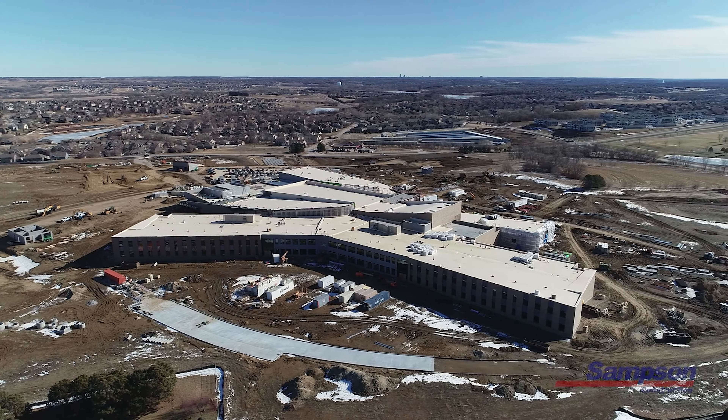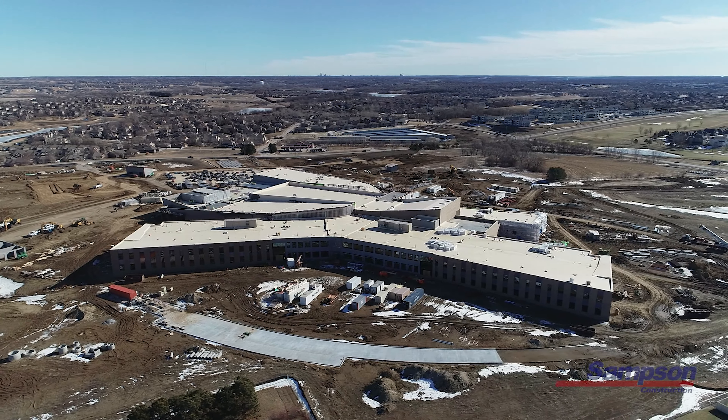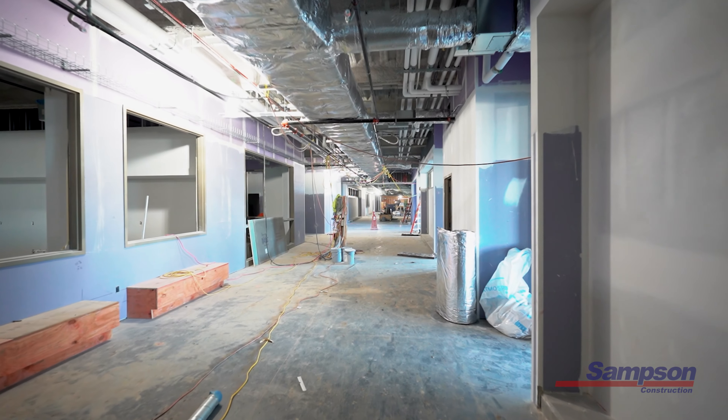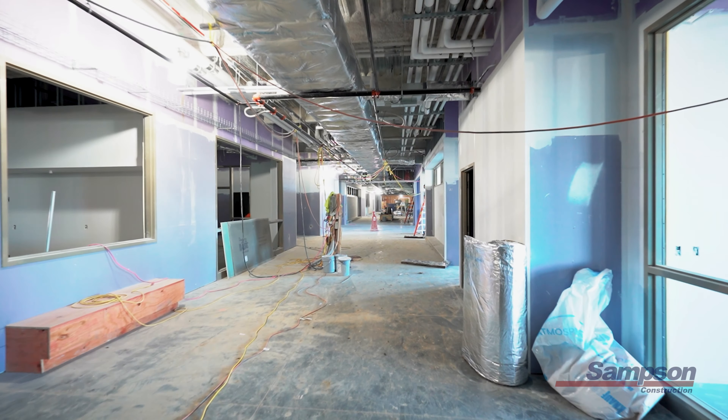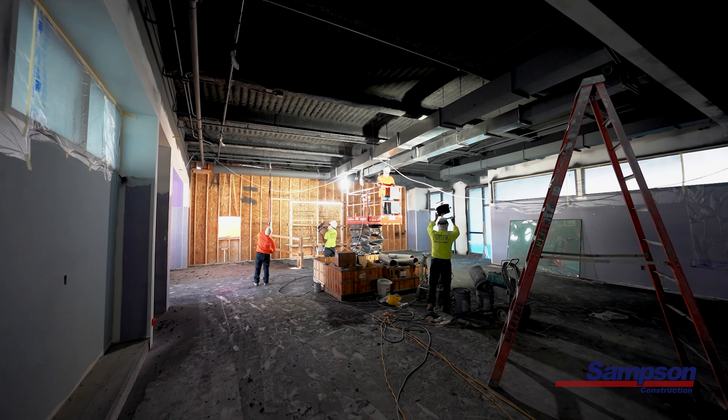All the utilities have been brought to the building. Exterior skin systems including face brick, roofing, glass and glazing are complete in the academic wing. The interior framing along with the mechanical, electrical and plumbing rough-ins are complete in the academic wing, with drywall and finishes underway currently.